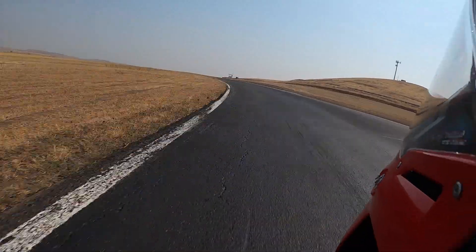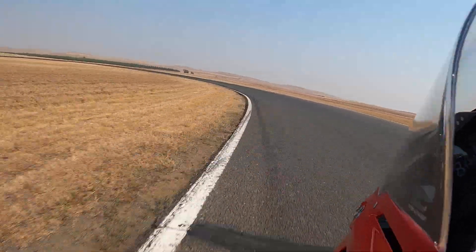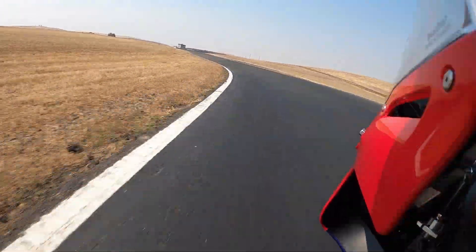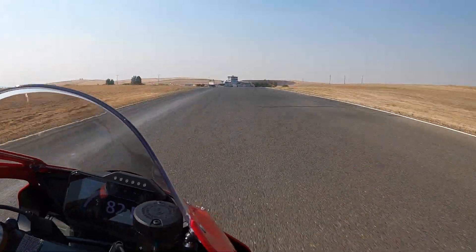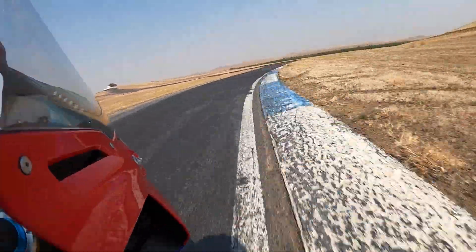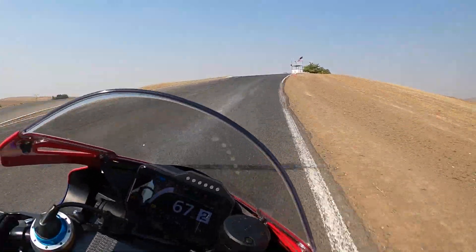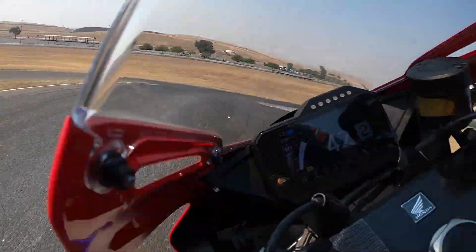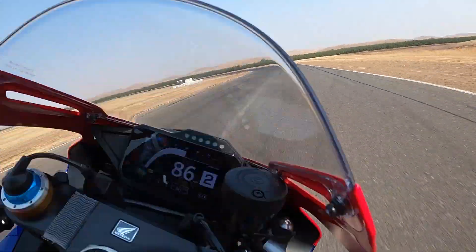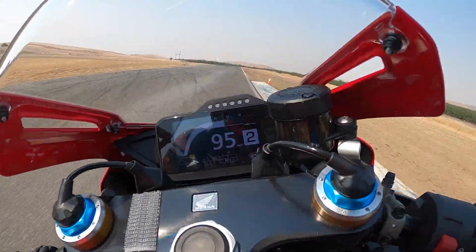It gets through the rev range quick. Gets on its side — it's so nice. It steers with a lot more precision than the old one. The old bike, you sort of have to muscle it a little bit — it's a bit more rangy and probably fits me a bit better than this. You're very cramped from the waist down, although the bars on this thing are nice and wide, almost flat. The gap between the seat and the pegs is quite short. But boy, does this thing go fast when it goes.